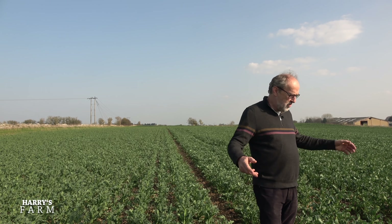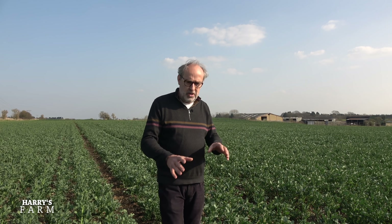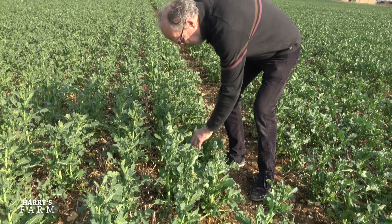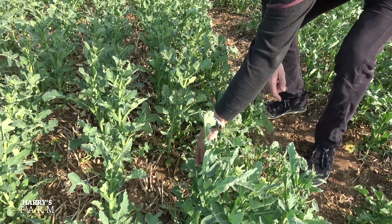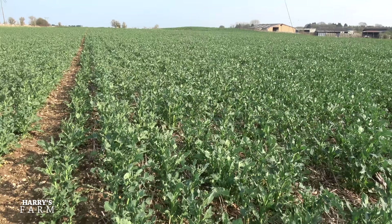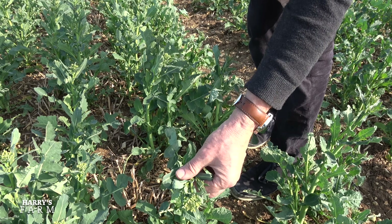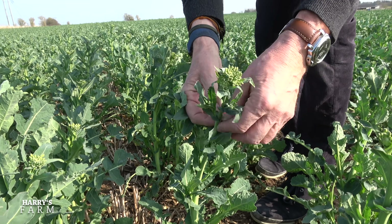First of all, oilseed rape - it's only two weeks since I was last in here. This is just on the cusp of where we had the pigeon damage, so I can see down here there's slightly stunted plants. This one here has been grazed - the bottom fields are being grazed so it's slightly behind. And then this one is less grazed and the flowers are just starting to bud up, so you can see that happening. Oilseed rape really takes off at this time of year.